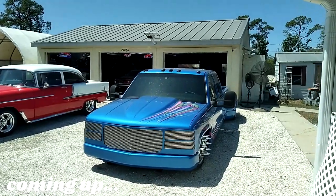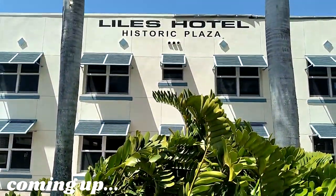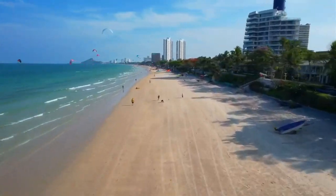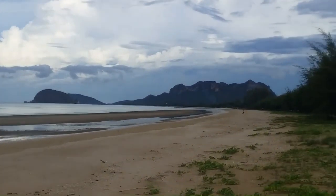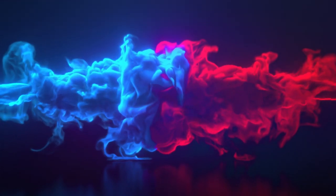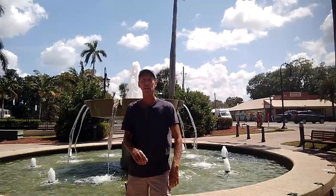An old city and old cars in Southwest Florida. Good morning everybody, here we are in Bonita Springs, an old town. So let's go check it out and see what's going on.